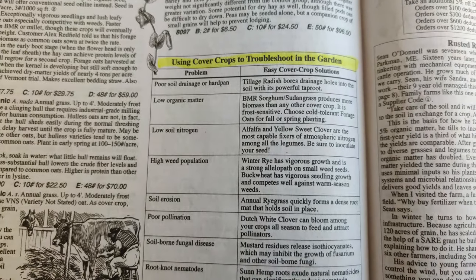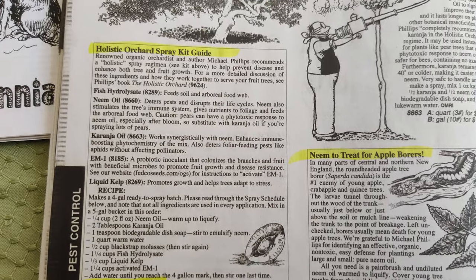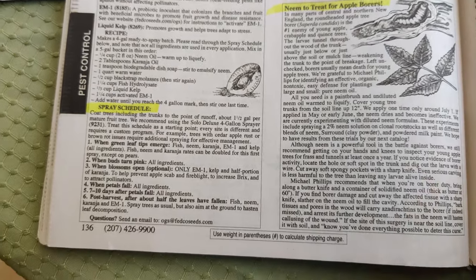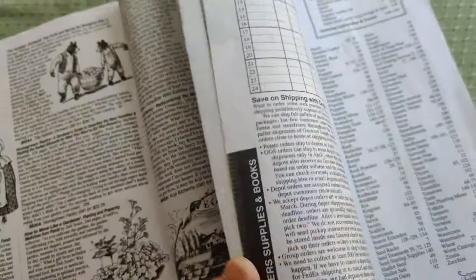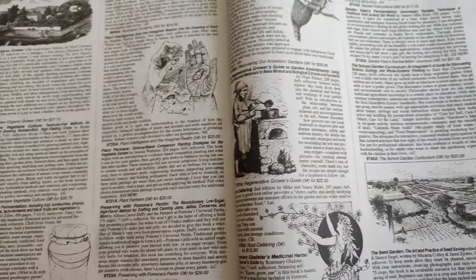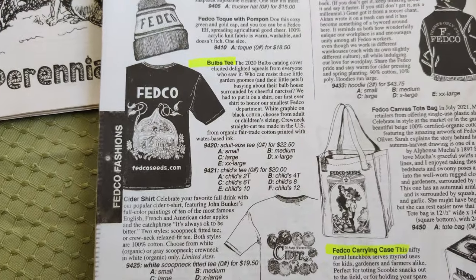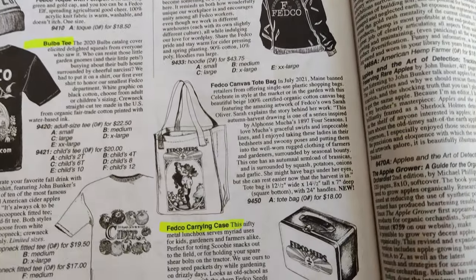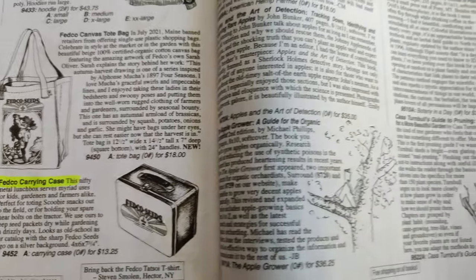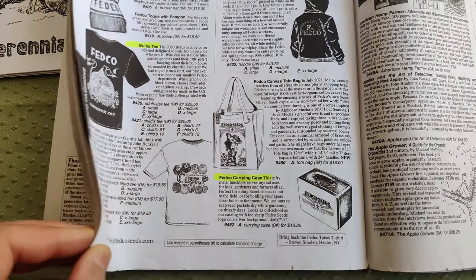It also covers using cover crops to troubleshoot in the garden, treating apple borers, a holistic orchard spray kit guide with a recipe for a natural pest spray — everything is organic. They offer good gardening books and merch including t-shirts, hats, sweaters, totes, and carrying cases. I've highlighted the things I want to get; I'm totally infatuated with this seed catalog.